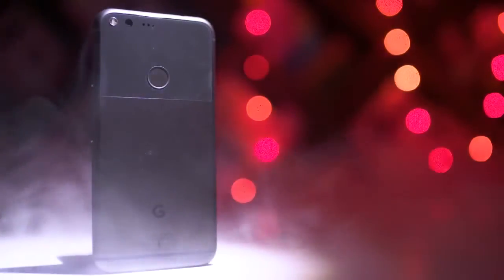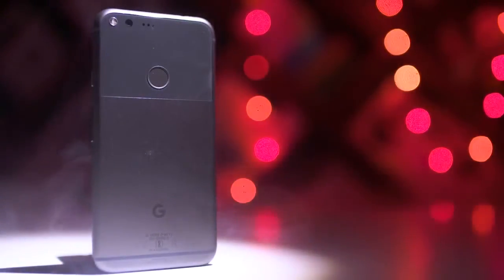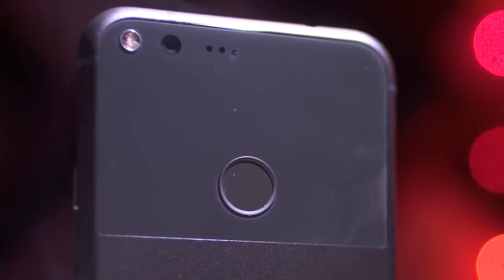Best Android phone running 100% pure hygienic Android — I'm talking about the Google Pixel 2.